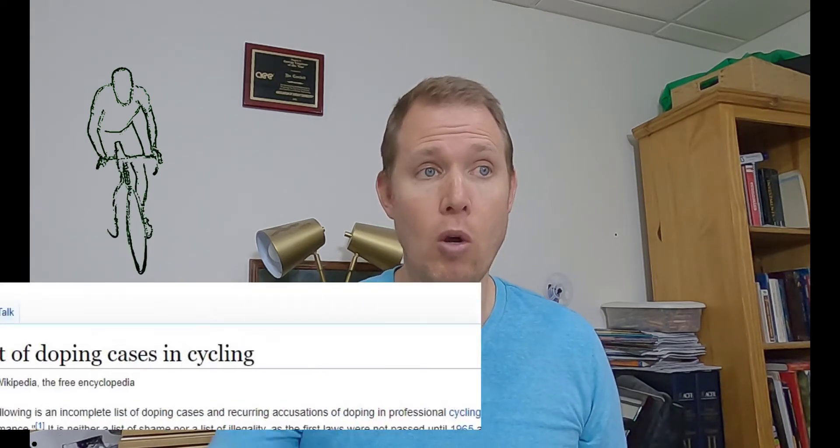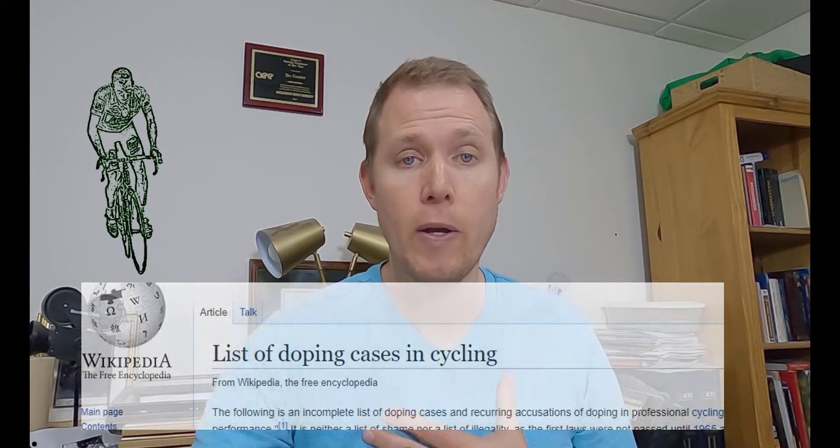Blood doping is essentially increasing the number of red blood cells that you have in circulation. It's common among cyclists — so common that there's a whole Wikipedia page dedicated to cases of doping in cycling. Cyclists would give themselves blood transfusions prior to a race to have more red blood cells circulating. Red blood cells carry oxygen, so by having more in circulation they were able to get better performance. But there's also a natural form of blood doping, which involves your spleen.